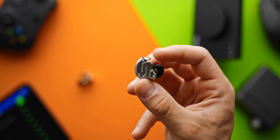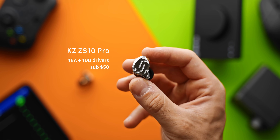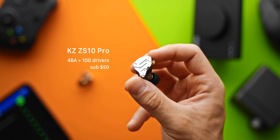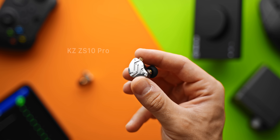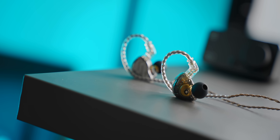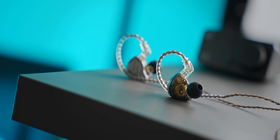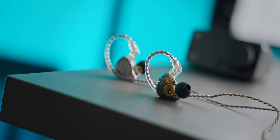Before we get too ahead of ourselves, these are the KZ ZS10 Pros — a budget-friendly, premium-sounding IEM, and my first experience with the Chi-Fi headphone market. I don't review too many audio products on this channel, so forgive me if you're after something super in-depth — this is not going to be that. But this is definitely one of those products that I test out for a couple of weeks and just have to make a video about because it's so good.